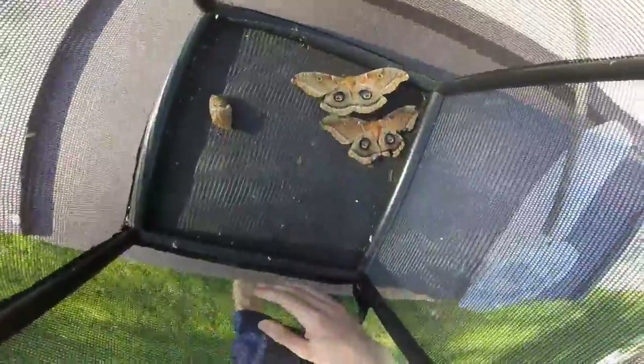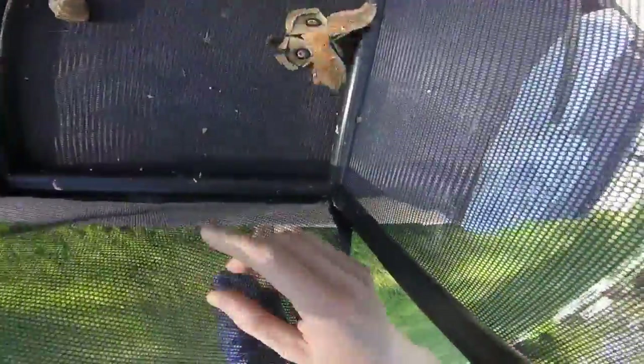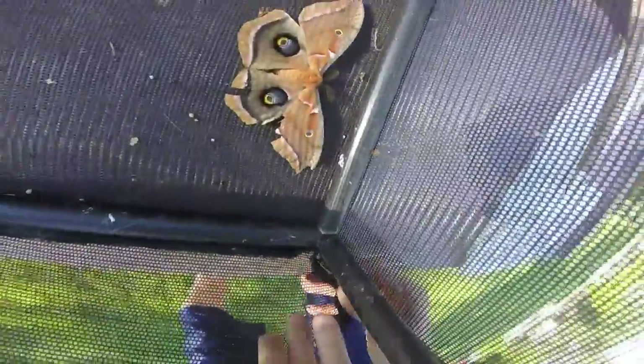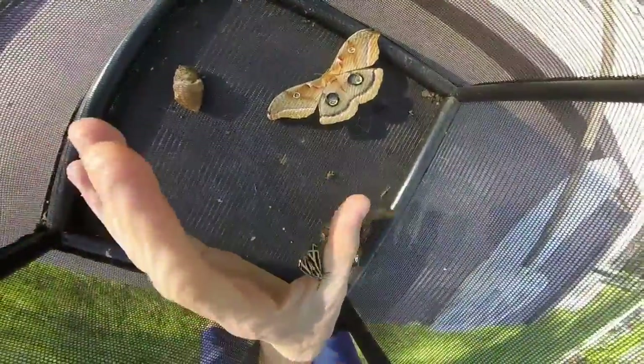I did have another moth in here that I wanted to show you guys. She's a tiger moth — one of those woolly bears. She's right here. I've been trying to get a male for her too. She's very pretty.